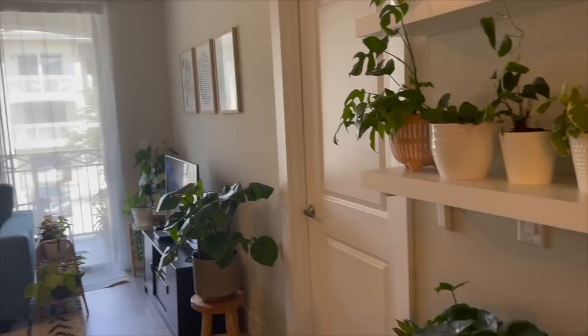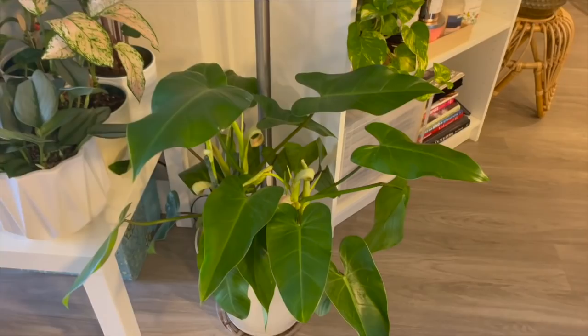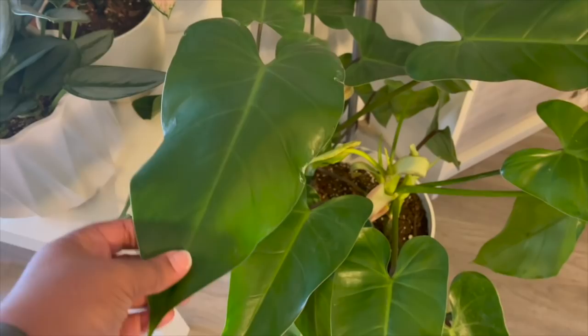Here I'm showing you the distance between the plant and my east-facing window. This one's doing really great — I love the large leaves and I'm very happy with it.